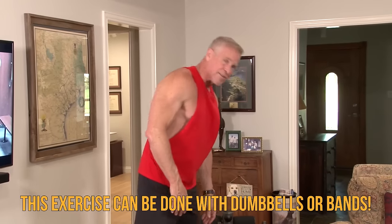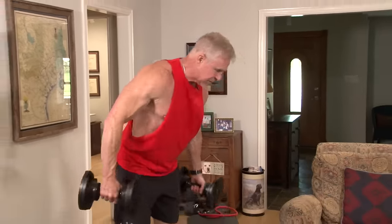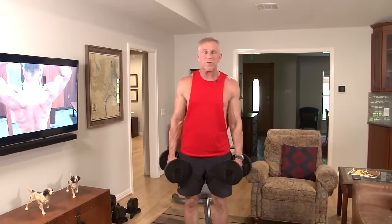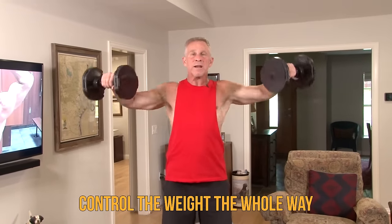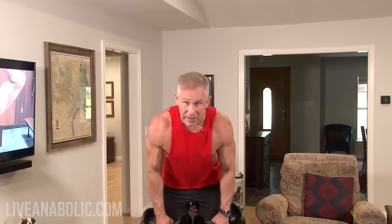If you're only going to do one exercise, this is the one. I'll show you how to do them with dumbbells and with bands so you can figure out which you prefer. Standing, I like to slightly bend over so my hands are hanging kind of in front of me. I'm going to focus on bringing my elbows up — not my hands — and then back down, controlling the weight. Don't swing it up and let it fall; you want to feel yourself lift the weights with your elbows, and your hands will follow along.